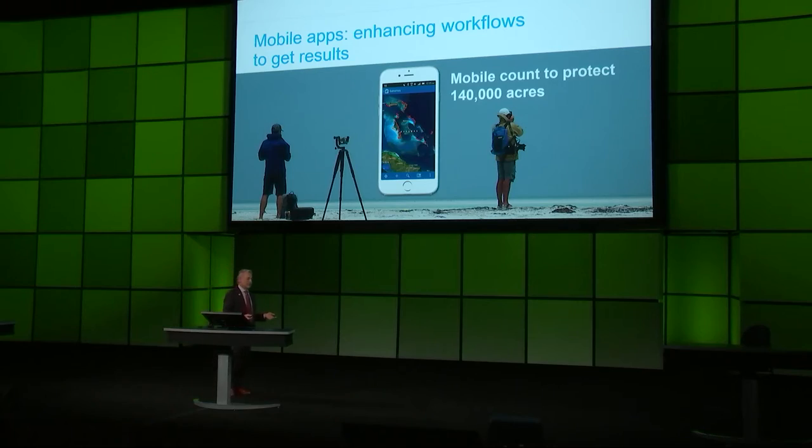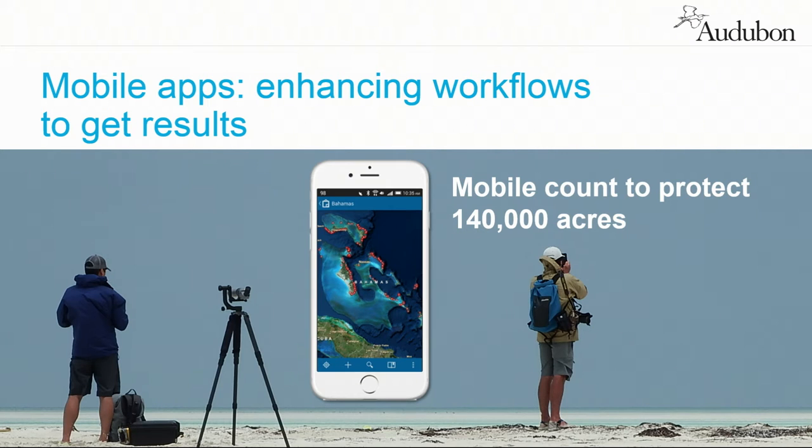Our chapters are doing powerful work globally. Using Collector, we were able in the Bahamas to protect 140,000 acres of wintering habitat for piping plovers. We discovered, along with scientists from the University of Maryland, that there were small islands — cays — in the Bahamas where 30 to 40 percent of the wintering population of piping plovers went. We went from discovering them to having a 140,000-acre national park in three years. That's the kind of impact a distributed network can have using tools like Collector.